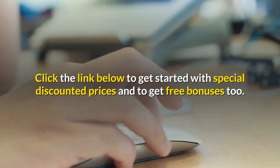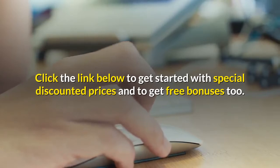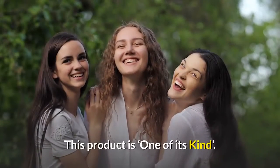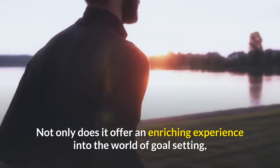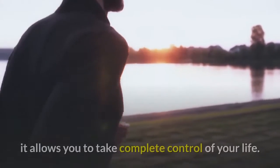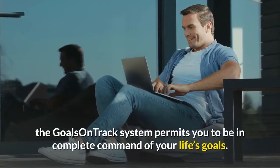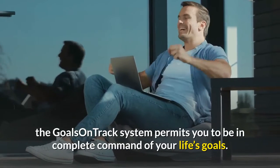Click the link below to get started with special discounted prices and to get free bonuses too. This product is one of its kind. Not only does it offer an enriching experience into the world of goal setting, it allows you to take complete control of your life. By automating everything, the Goals on Track system permits you to be in complete command of your life's goals.